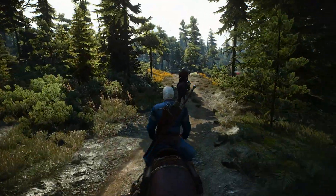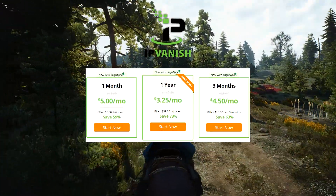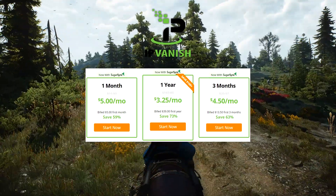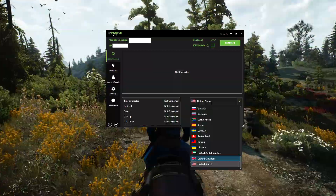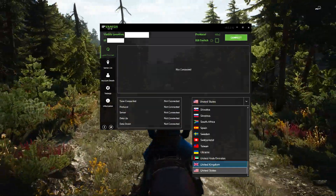So, before I tell you what I think, let me tell you about IPVanish. It's basically a VPN, which means it will hide your real IP. It will appear as if you're from one of the available countries, whichever you choose, like the US or the UK.